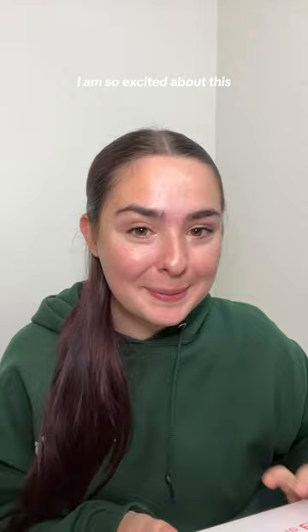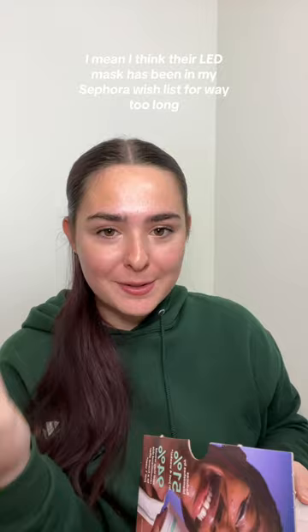Part 2 of opening PR packages that I got today. This one is from Dr. Dennis Gross. I am so excited about this because I've wanted to try out their skincare for so long. I think their LED mask has been in my Sephora wishlist for way too long.